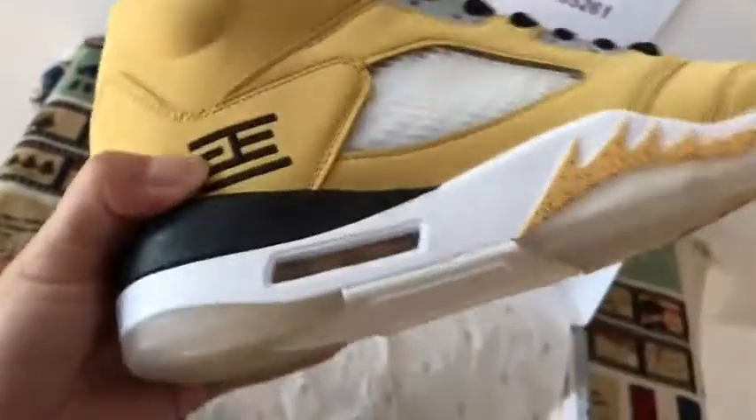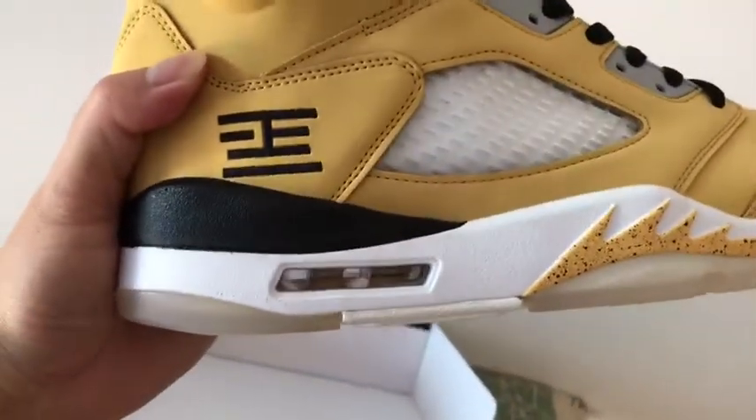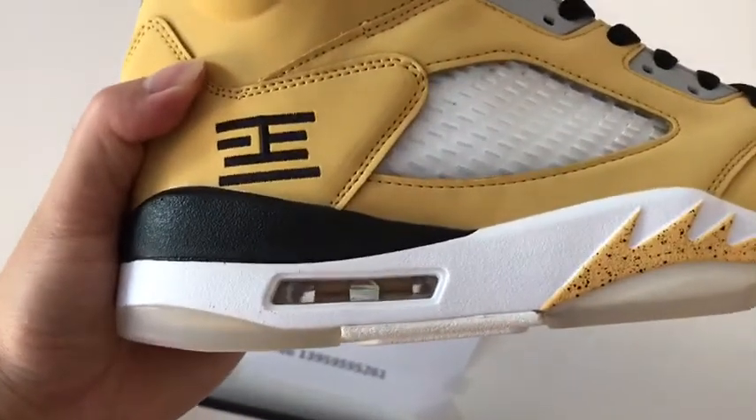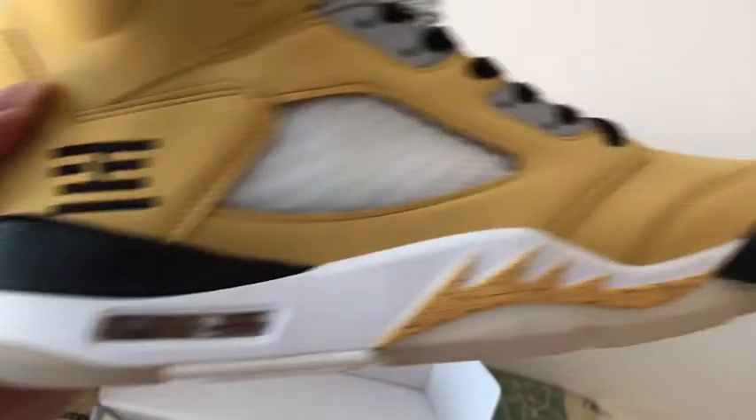Here, you can see the midsole. In the airbag, you can see through the airbag — very clear, very cool.